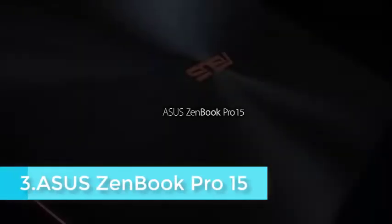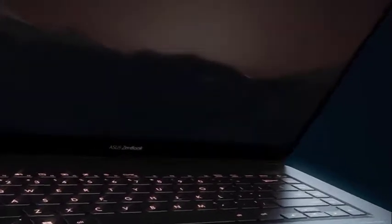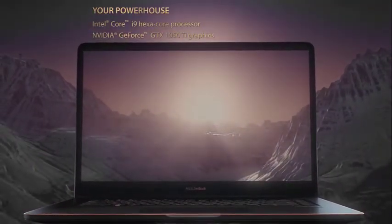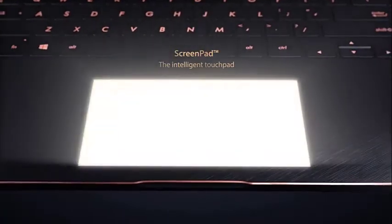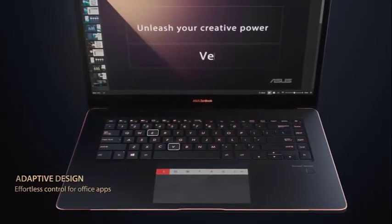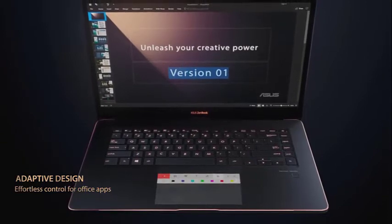The Asus ZenBook Pro 15 is one of those portable laptops that offers desktop-class performance. Although it is not from a gaming-centric product lineup, you can use this device for moderate gaming. Most use it for resource-intensive tasks like editing, rendering, and multitasking. Despite the lack of fancy refresh rates, the 15.6-inch UHD 4K display performs well, with a massive resolution of 3840x2160 enhanced by nano-edge bezels and touch input.